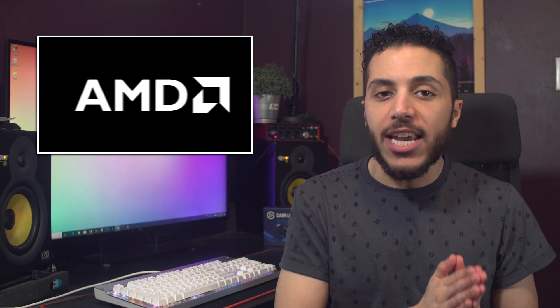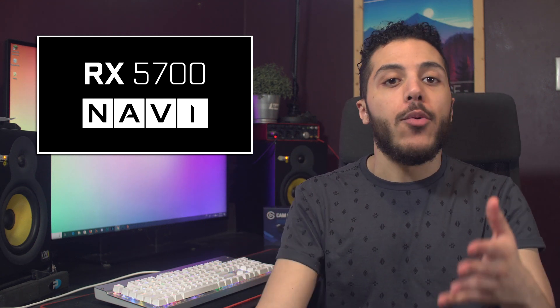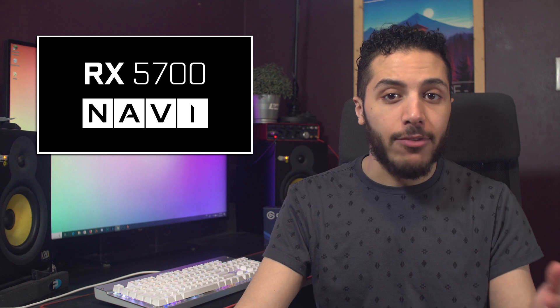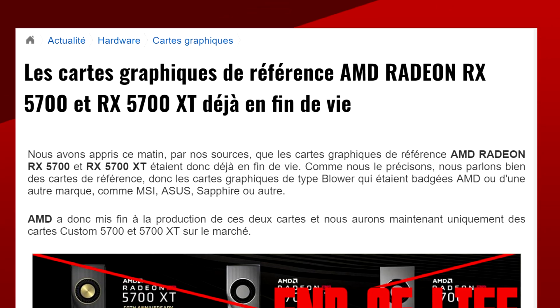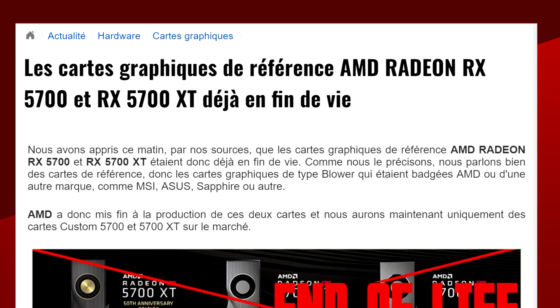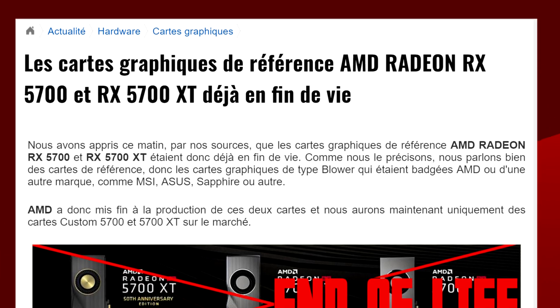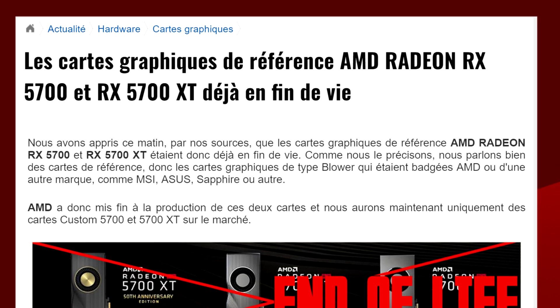Let's get started with AMD. In a pretty interesting turn of events, it looks like they're already discontinuing the RX 5700 series — not the actual GPU line, but their reference design is already end-of-life. According to sources that spoke with CalCotland, AMD stopped production on both the reference RX 5700 and the XT version in favor of custom designs that will hit the market in a week or so.